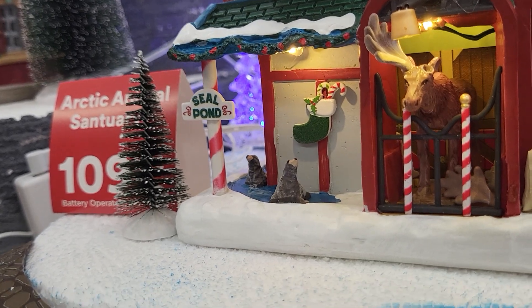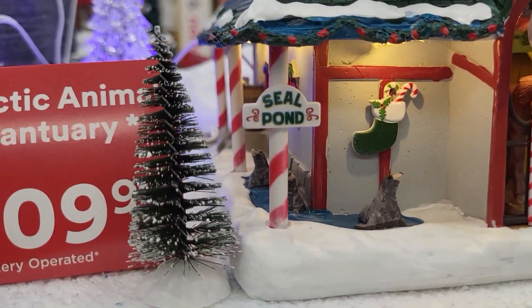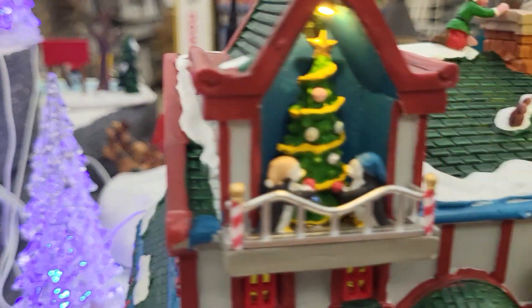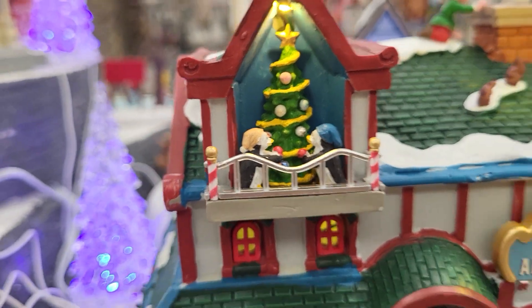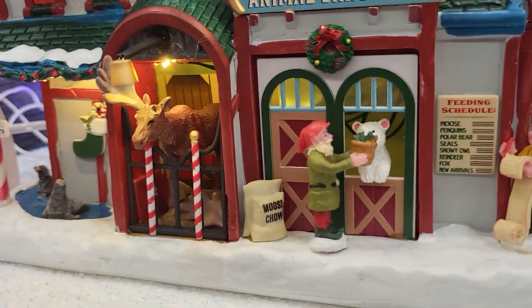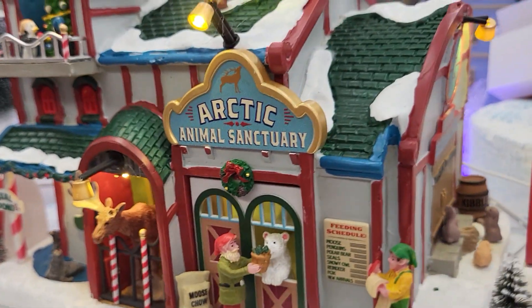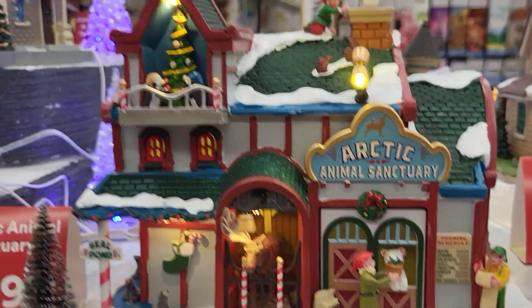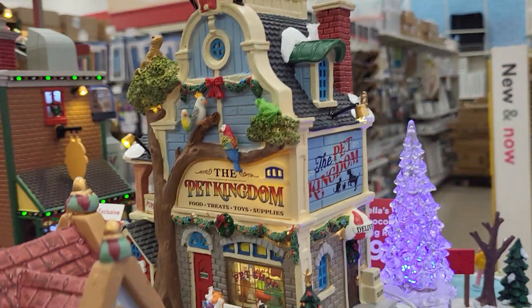The Arctic Animal Sanctuary has a moose and seals. See all around — this one's got all kinds of stuff. Somebody said 'here you go, fresh from the oven.' Oh look back there, the Pet Kingdom!